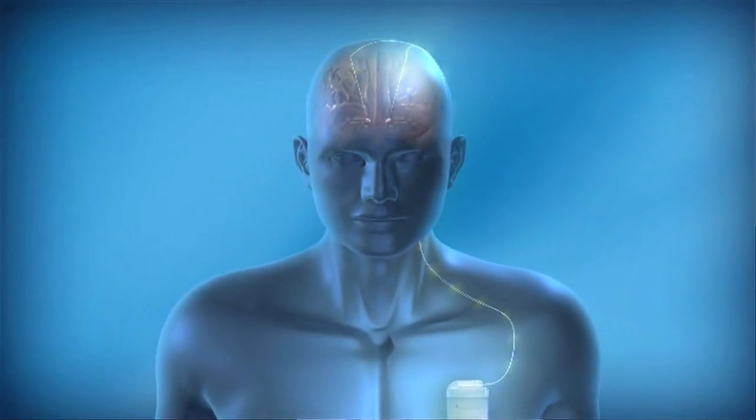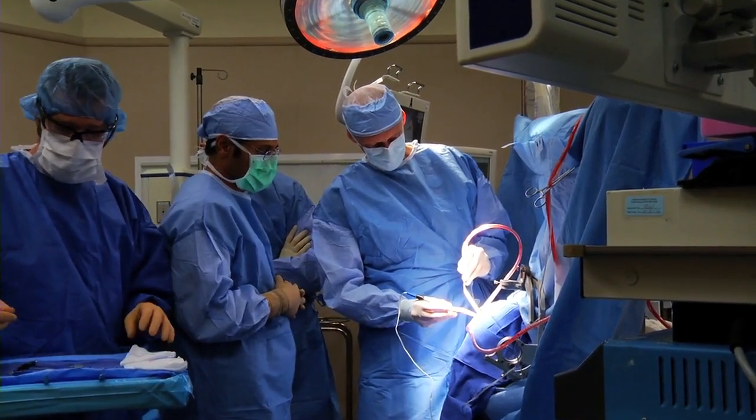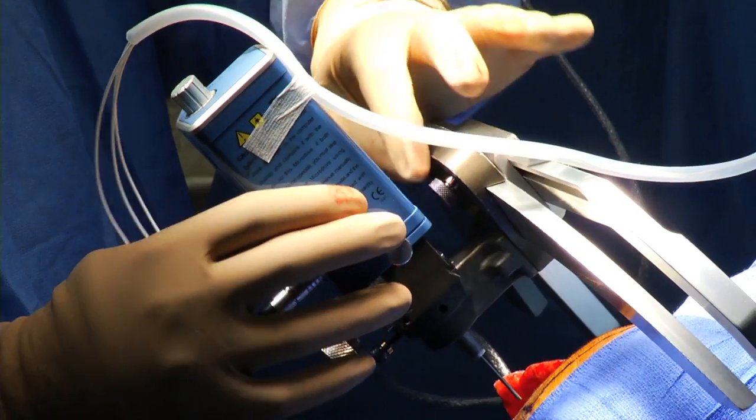The surgery involves putting an electrode in the brain to modulate brain activity and reduce symptoms. For Parkinson's disease patients who no longer respond to medication, the symptoms targeted include tremor, rigidity, cramping, dystonia, and dyskinesia.